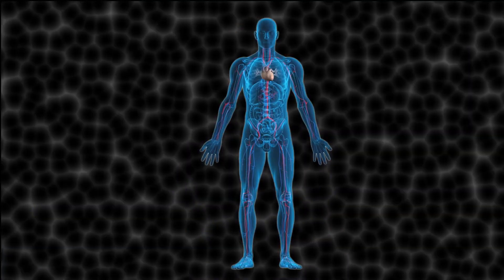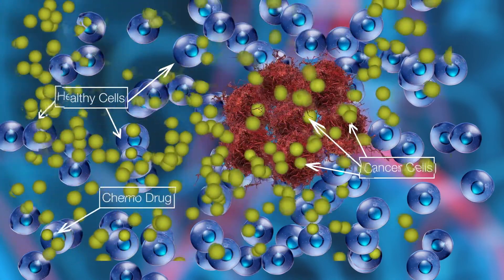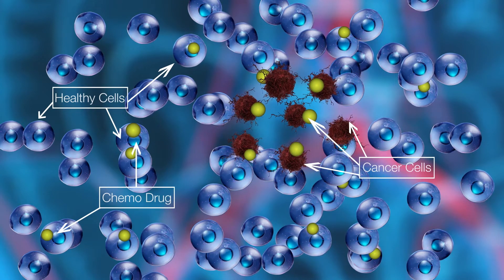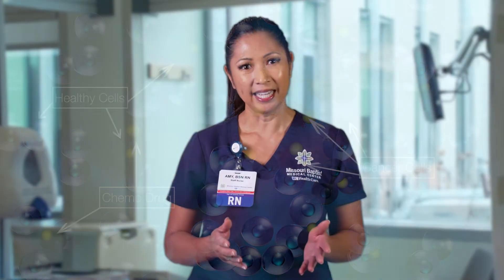Now that you understand the different routes to receive chemotherapy, I'd like to discuss how chemotherapy works in the body, so you can understand why you may experience possible side effects. Cancer cells can grow quickly. Chemotherapy drugs are developed to kill these fast-growing cancer cells. Because chemotherapy travels throughout the body, it can affect normal, healthy cells that are fast-growing, too. It is the damage to these healthy cells that may lead you to experience some side effects. It's also important to know that side effects can vary for every person and may be different for every treatment.